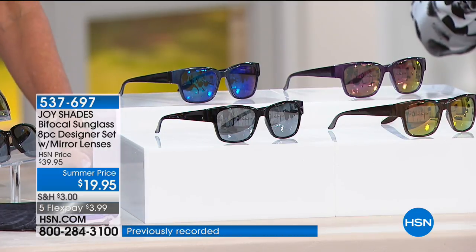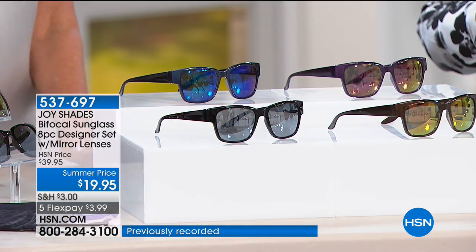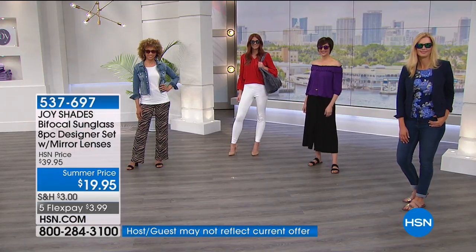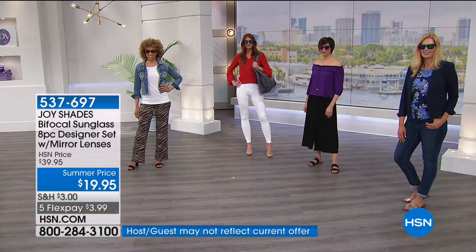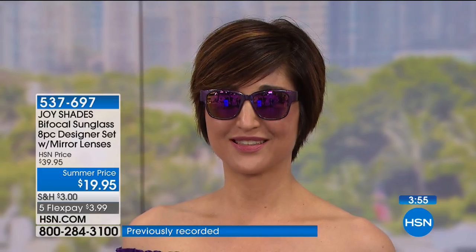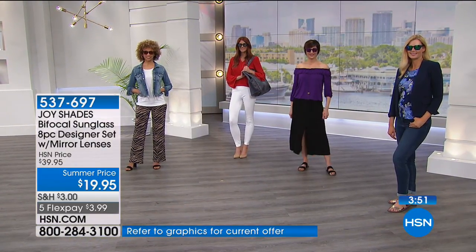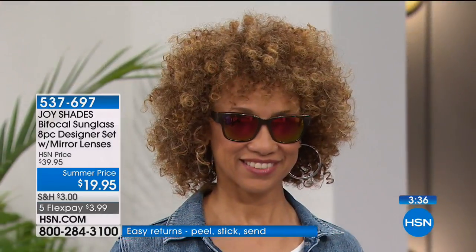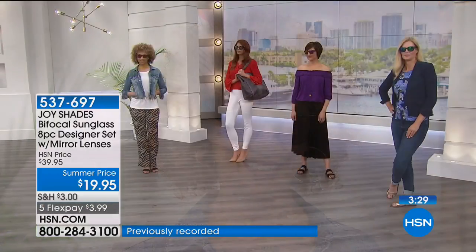They are such a rare commodity. Buy more than one set — someone is inevitably going to ask you if you have any readers, or they can't read a menu or a text message. These are going to be perfect to have in multiples in your car, handbag, and beach bag when traveling. You get four, but at this price I would go for it. And if you just love this designer Wayfarer style without paying several hundred dollars, we even have a pair for you. Joy has sold 15 million readers here at HSN and they have all become customer picks.